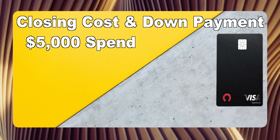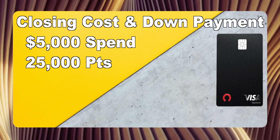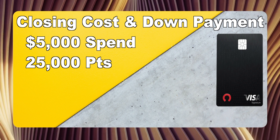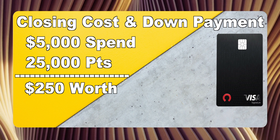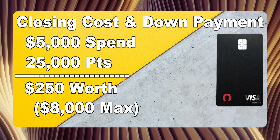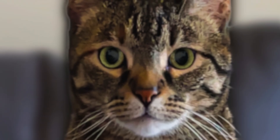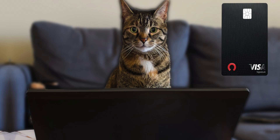So let's say you spent $5,000. When you spent that $5,000, you would have racked up 25,000 points. When you redeem it towards the closing cost and down payment, that would be worth $250. But one of the main downsides of this method is you can only redeem up to $8,000. I really don't think there should be a cap in the first place — it's kind of ridiculous. There are other downsides, but I'll go more into that later.